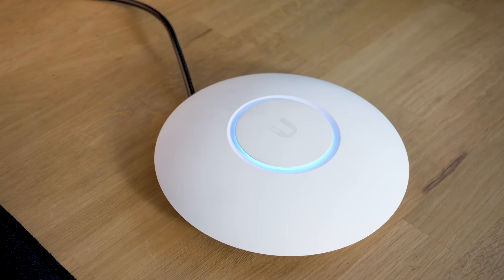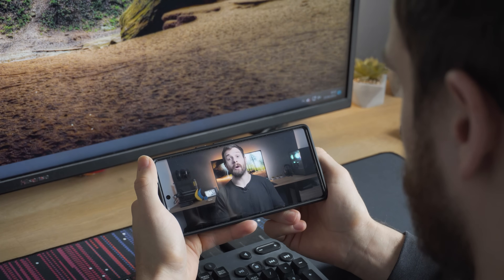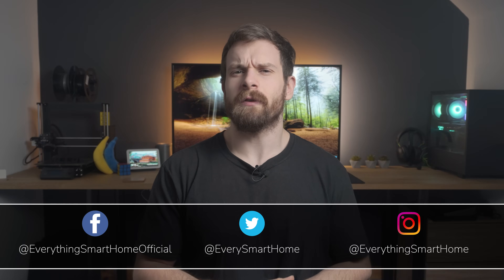Wi-Fi is a term that is pretty much ubiquitous with all of us at this point — it's probably how the majority of you are even watching this video. But if we focus on the smart home, how does Wi-Fi work when it comes to smart home devices? Welcome to the Smart Home Protocol Series, where we are going to be doing a deep dive on protocols that our smart home devices use to communicate. We are kicking this one off with Wi-Fi — so right off the bat, is the Wi-Fi in our smart home devices different to the Wi-Fi in our smartphones?